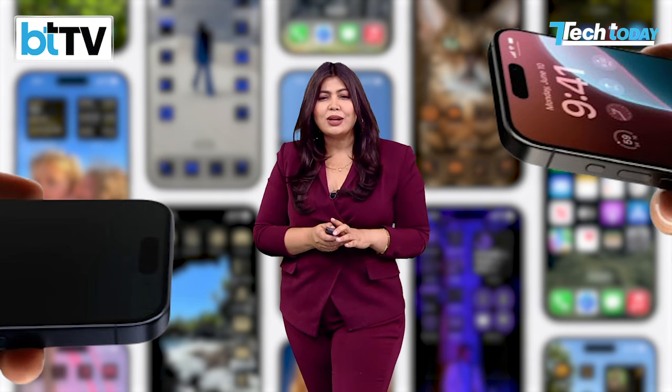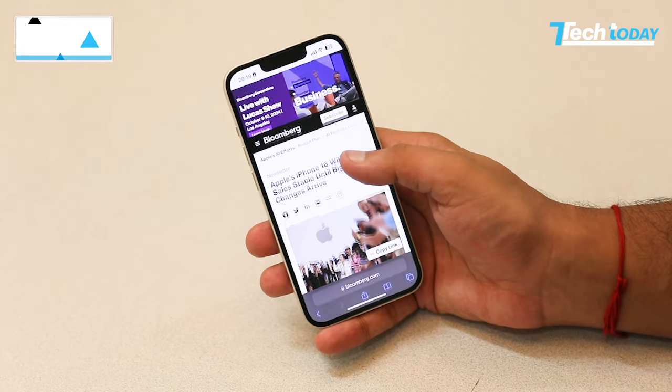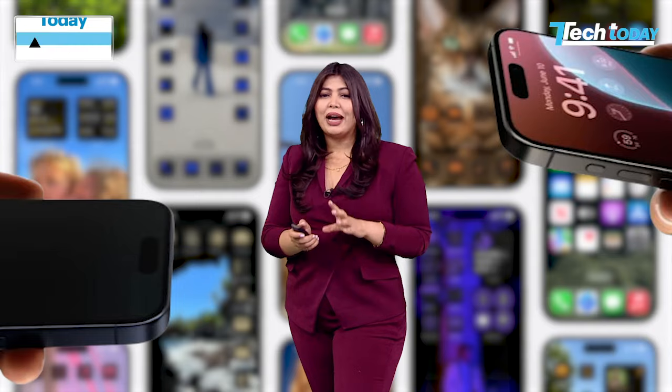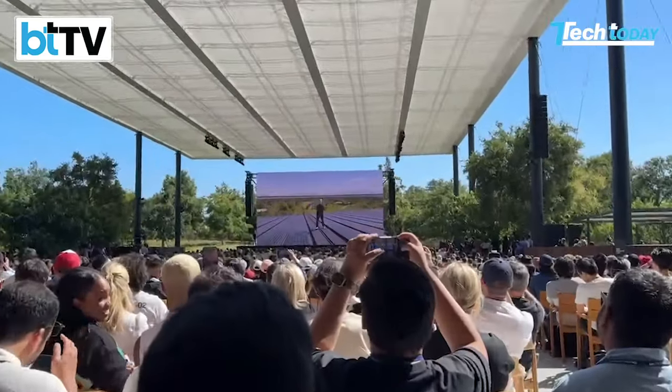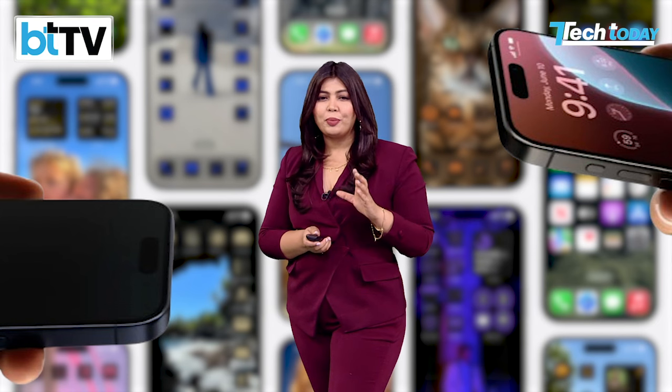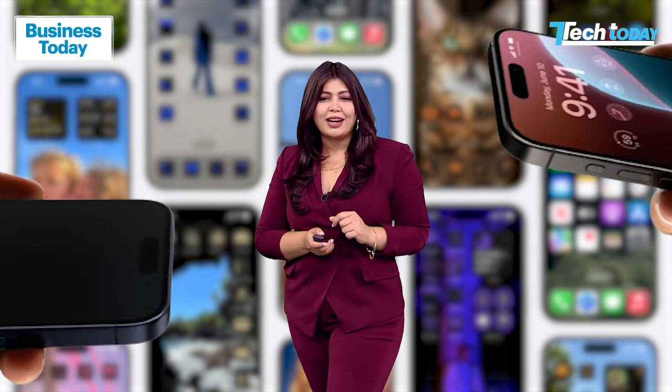While Apple doesn't advertise battery figures, the Cupertino-based company does maintain that new iPhone models have the best battery life. We can expect more of the same this time around as well. But these are reports from industry analysts — what do people actually want from the next iPhone?